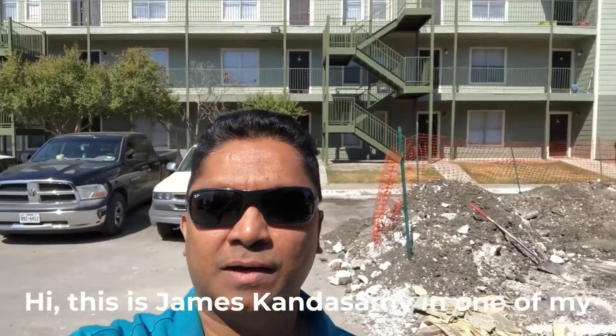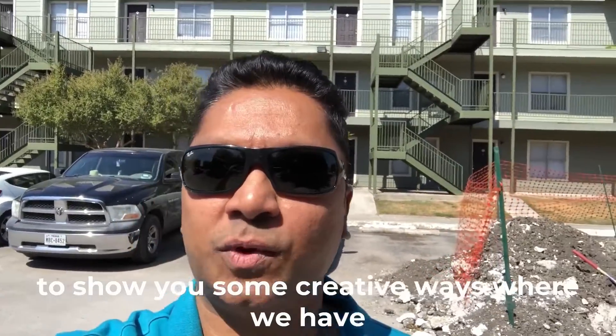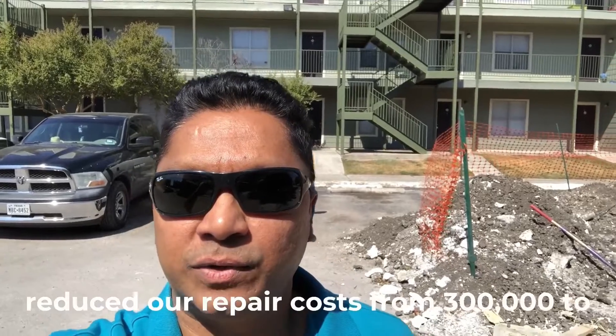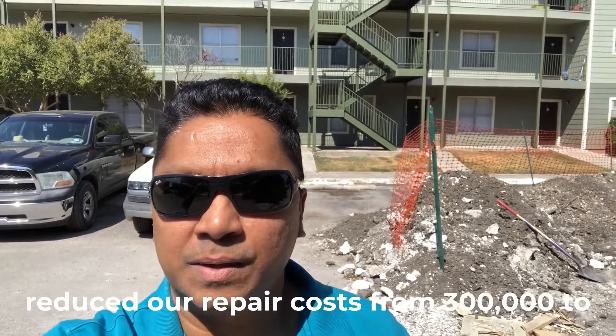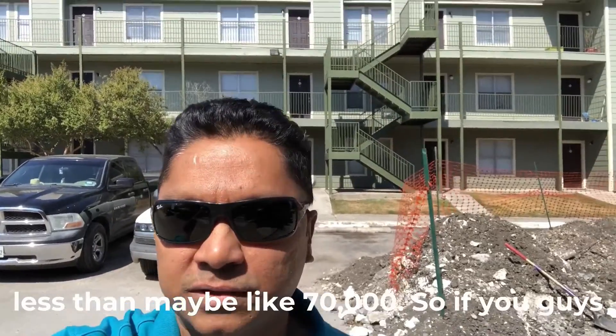Hi, this is James Kandasamy at one of my properties in San Antonio. Today I'm going to show you some creative ways where we have reduced our repair costs from $300,000 to less than maybe $70,000.